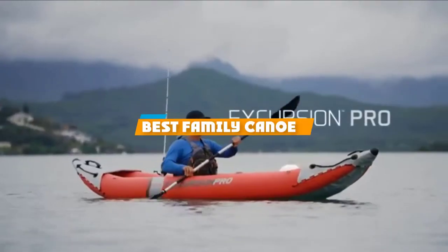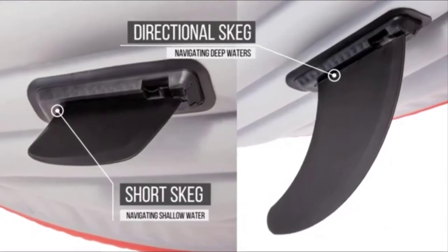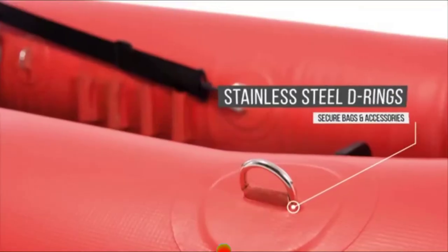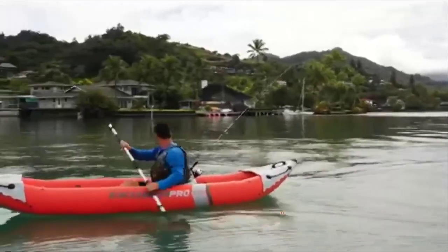If you are looking for the best family canoe, here's a list you must see. We made this list based on our personal preference and rated it based on features, prices, quality, durability, and reputation of the manufacturers. We have also included options for every type of customer, so let's get started.